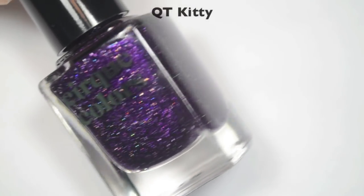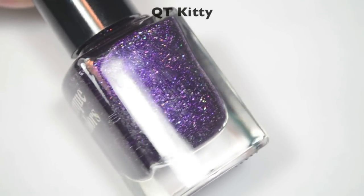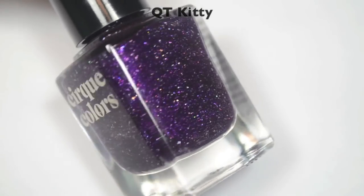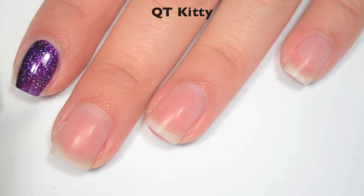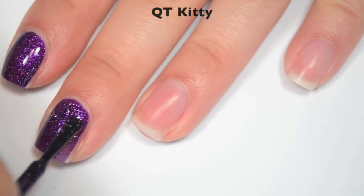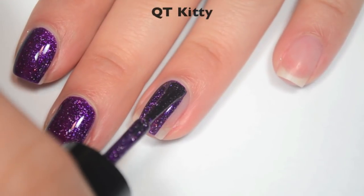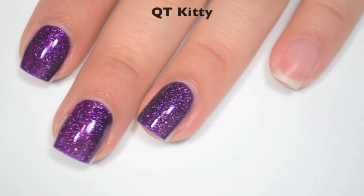The next polish is called Cutie Kitty, and this is a really dark purple with that scattered silver holographic, and there is a little bit of purple-y shimmer in here. So here is one coat. This one also covers really well on the first coat, a little bit uneven, so I'm going to do a second. The shimmer in this one isn't really meant to stand out against the color of the polish as much as it is to kind of make the polish glow a little bit more. Great formula on this one as well.